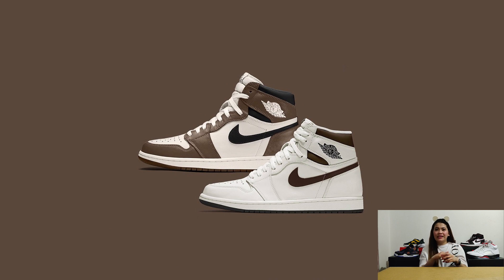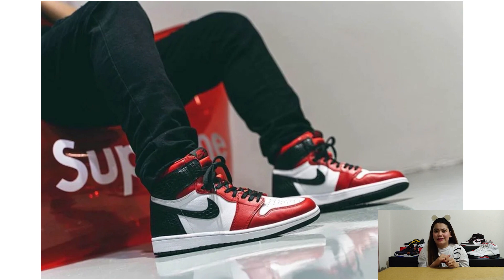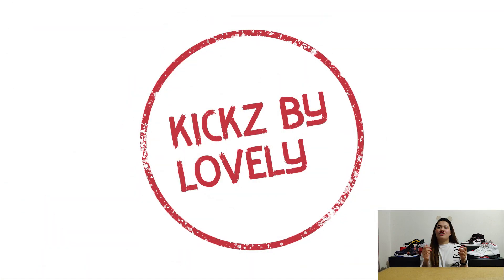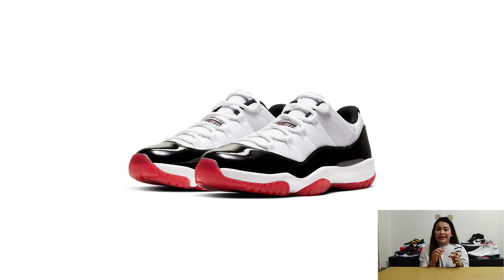Personally, on all these releases, I'm most excited about two sneakers — the Air Jordan 5 Top 3, and the Air Jordan 11 Bred, which I already tried to cop in its EU release and managed to take an L.